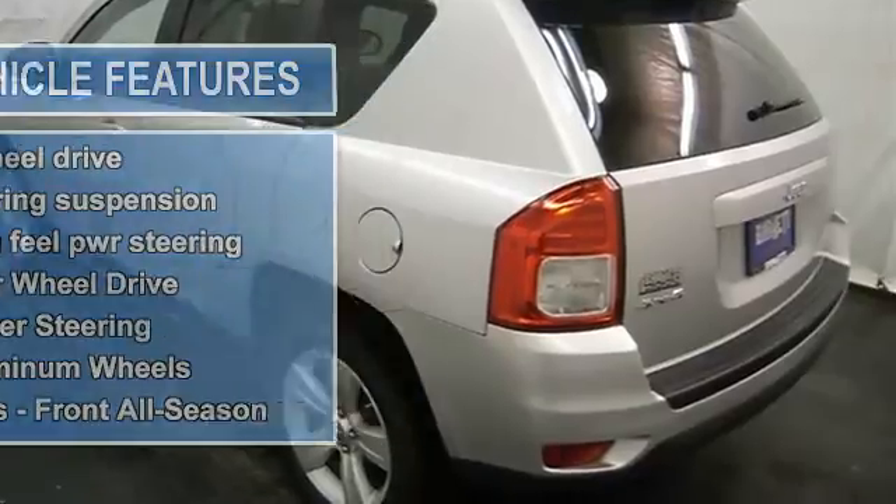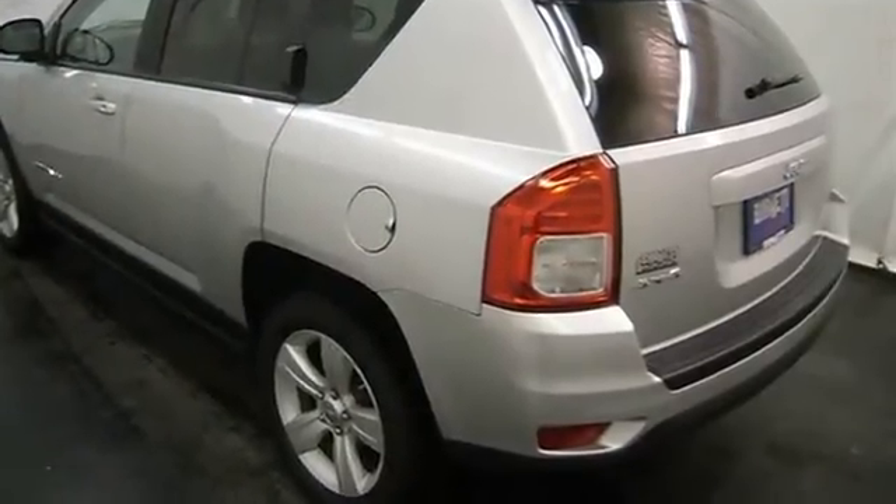This vehicle comes with a 5-year, 100k mile factory warranty.